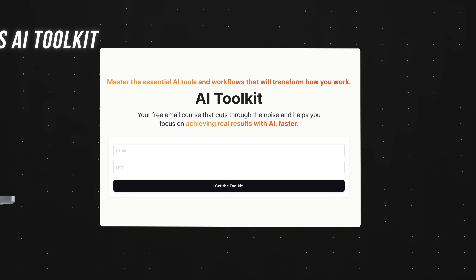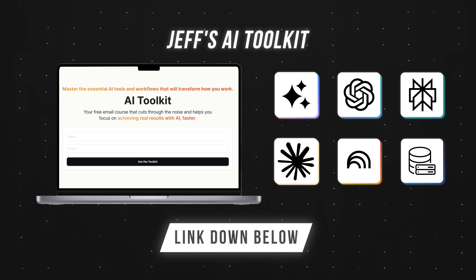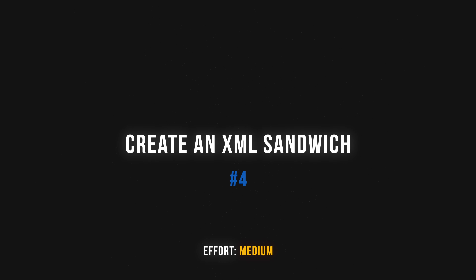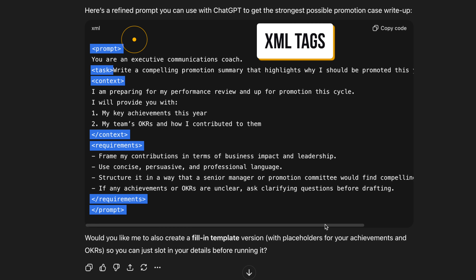By the way, I have a free AI toolkit that cuts through the noise and helps you master essential AI tools and workflows — link down below. Tip number four: create an XML sandwich. Effort: medium. If you end up using the meta prompt from just now, you'll notice the optimized prompt sometimes has these angle brackets wrapping different sections of text. These are called XML tags, and OpenAI themselves recommend organizing your instructions this way.